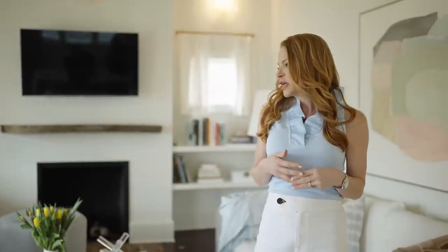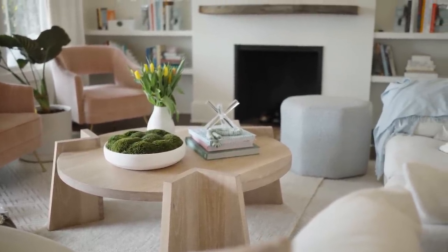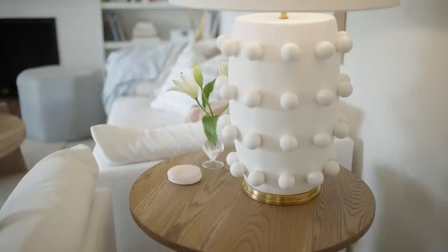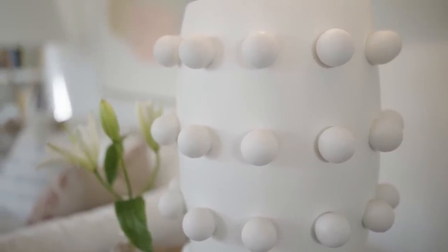We also chose these really interesting tables. I didn't want anything that felt heavy, but I did want it to feel like it had some warmth, so I wanted some wood tones. I had this crazy, fun coffee table made — I thought it would be a little bit edgy, a little bit unexpected. And then this more simple one made as well, because it was going to have this wild, whimsical lamp on it. The lamp is so fun — it's matte white but it has these dots on it. Super unexpected.